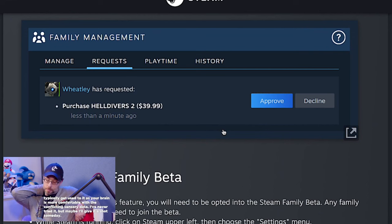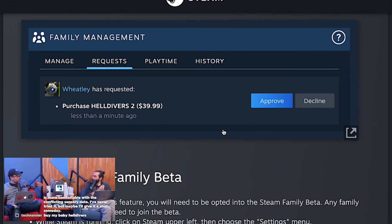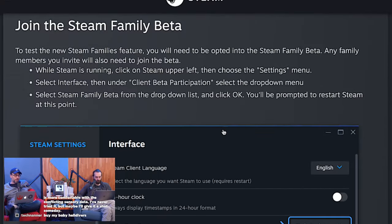That's kind of a cool idea — that'd be cool for Apple to have, for any software-based company to do. You can join; it's in beta right now to test the new families feature. You need to opt into the Steam Families beta.